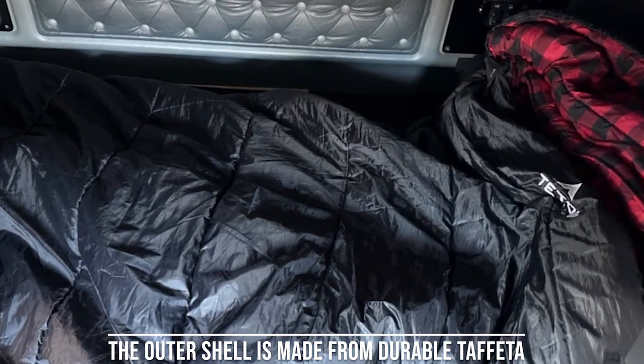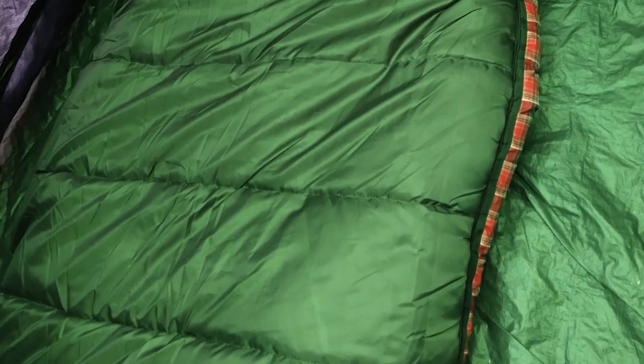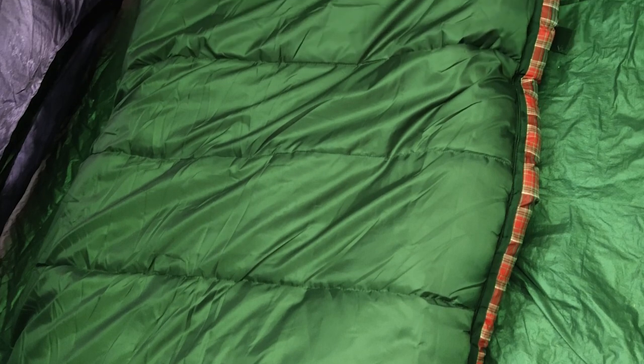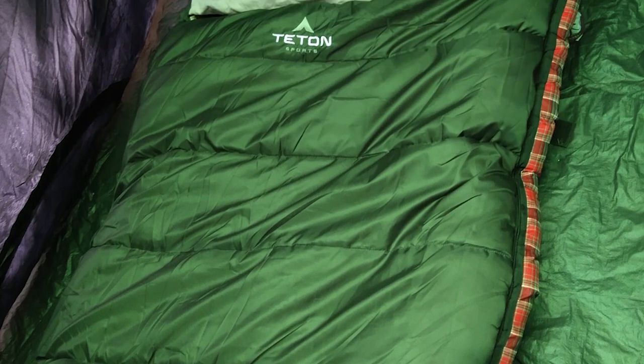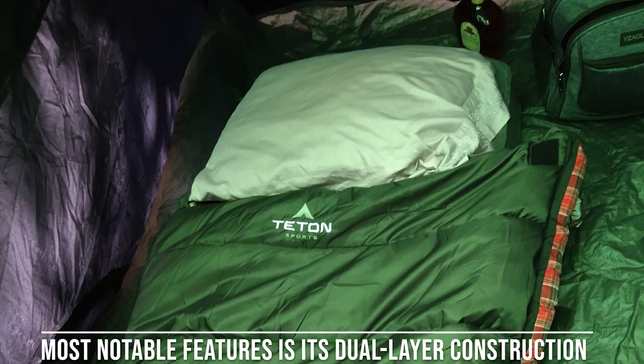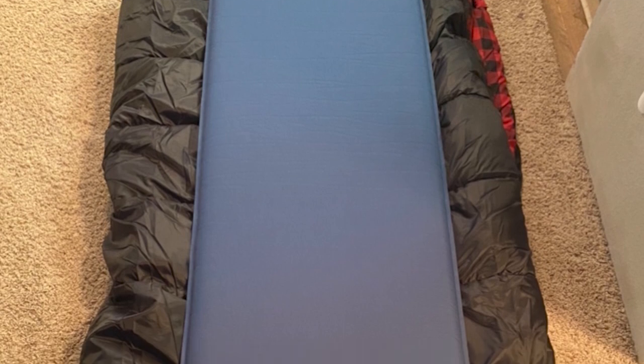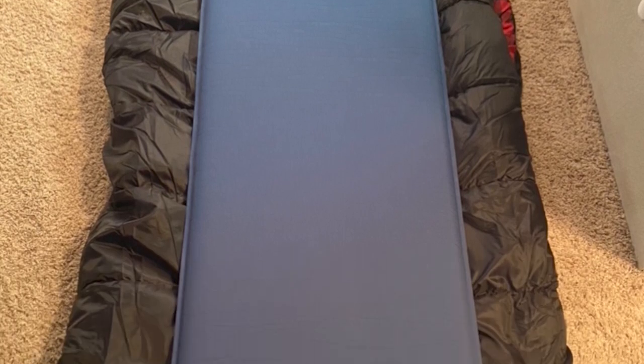The outer shell is made from durable taffeta, which holds up well to the rigors of the outdoors and also resists moisture, ensuring you stay dry in damp conditions. The interior lining is soft and cozy, providing a warm and comfortable sleeping experience. One of the Celsius XXL's most notable features is its dual-layer construction, which helps maintain a comfortable temperature range. You can unzip the bag partially for ventilation on warmer nights or keep it zipped up tightly on colder evenings. This versatility makes it suitable for use throughout the year.